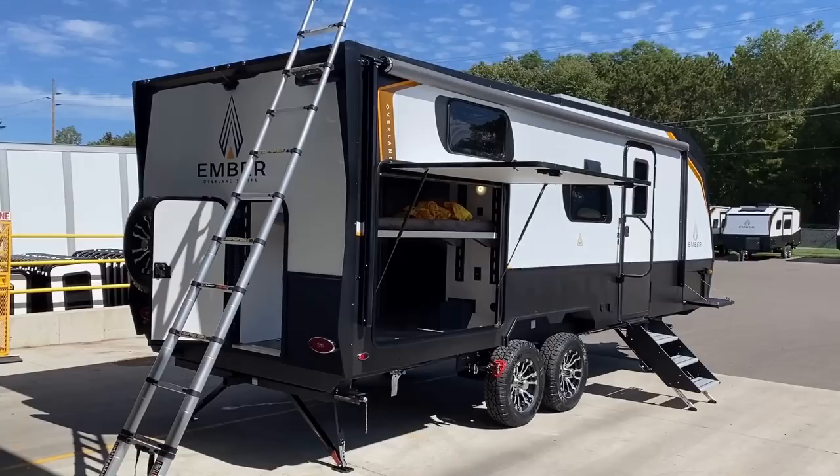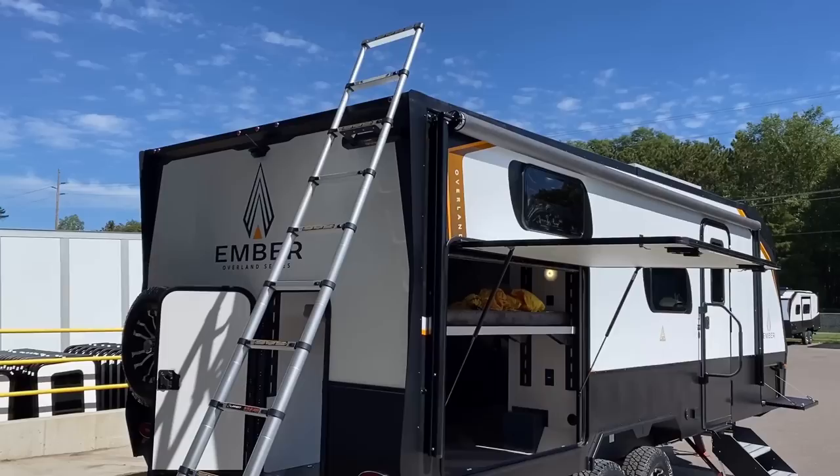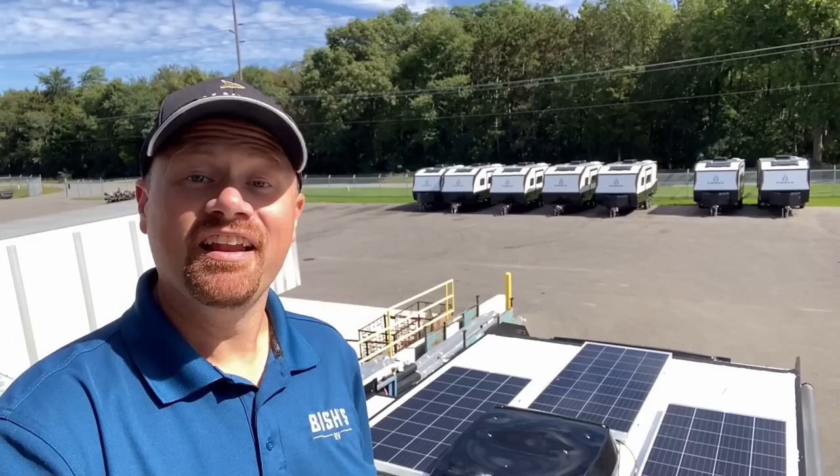Oh my gosh, that blue sky looks so good today. I love my work. I do wish I was out with this camper enjoying that beautiful weather, though. We're looking at that optional roof access ladder — it will always have the mount up there. A lot of brands are doing that, but I think Ember was just about the first. And as long as we're looking up top, let's actually take a walk on the wild side.